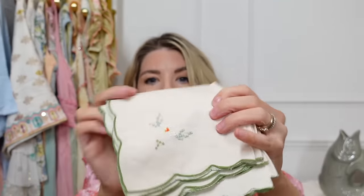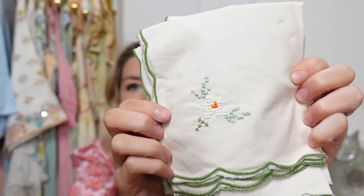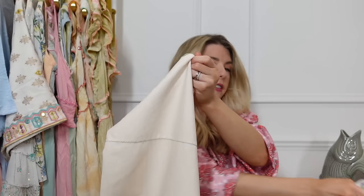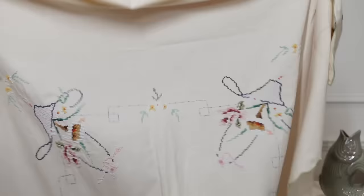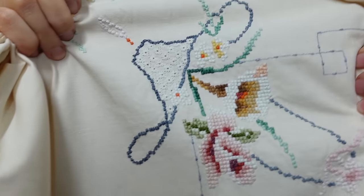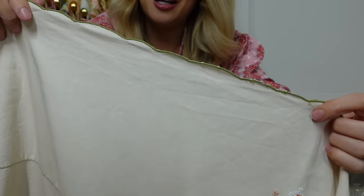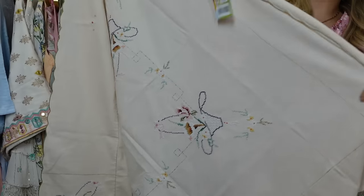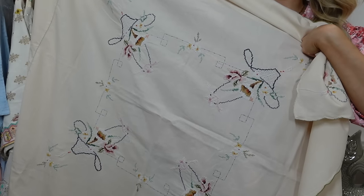I also found a set of little napkins with a scalloped edge — about six or eight of them with embroidery on them. They're gorgeous and I'm going to use them as actual napkins. But then I found this tablecloth — look at it! I'm actually planning to make a little top using some of the embroidered pieces. It has this lovely green scalloped edge. It was £4.